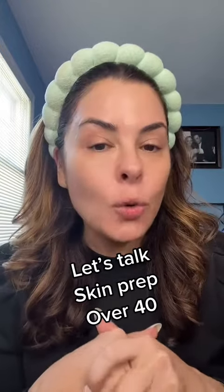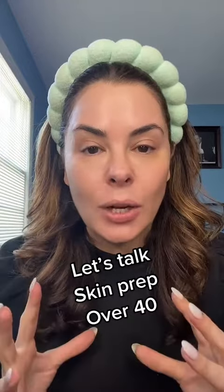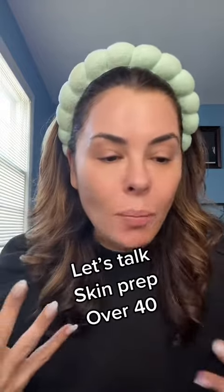Second, if you feel like your moisturizer is not absorbing, you might want to kick it up a notch with a serum. It's time to bring a serum into your skin, whether that's a vitamin C serum or a hyaluronic serum. It doesn't have to be a million dollars — there are so many.